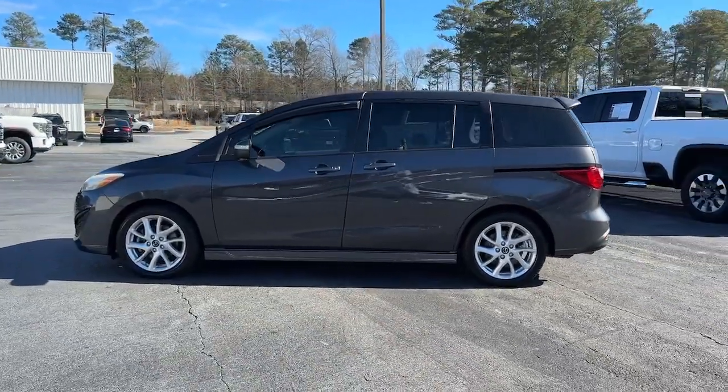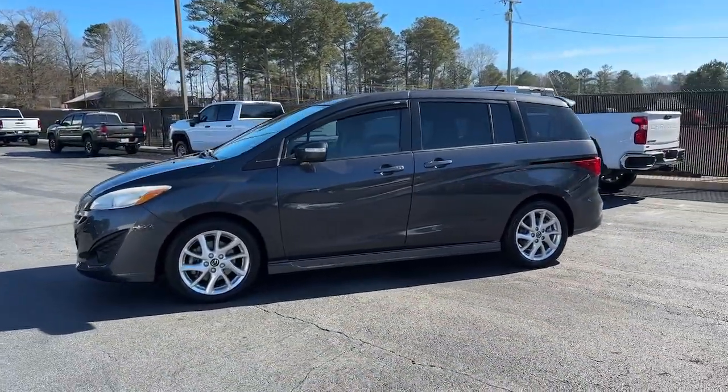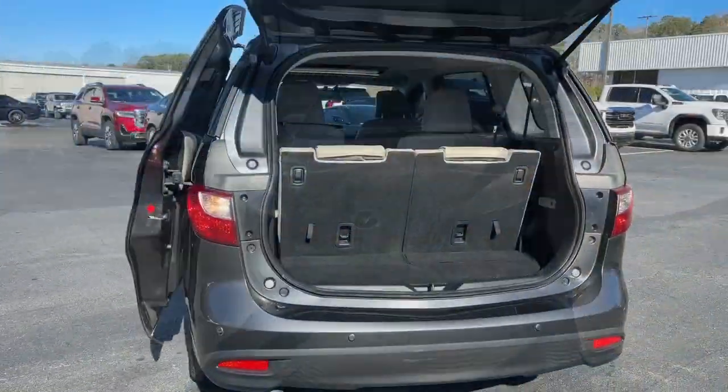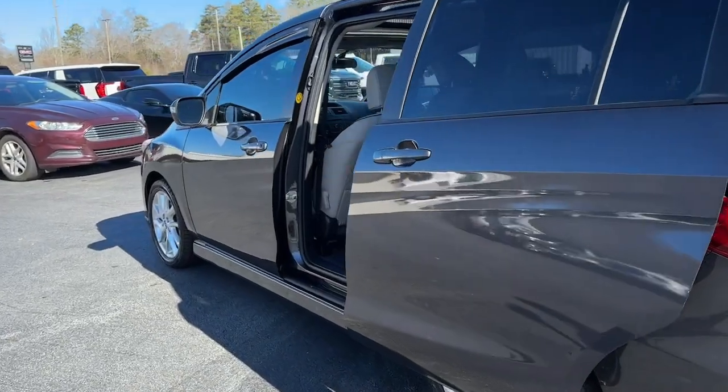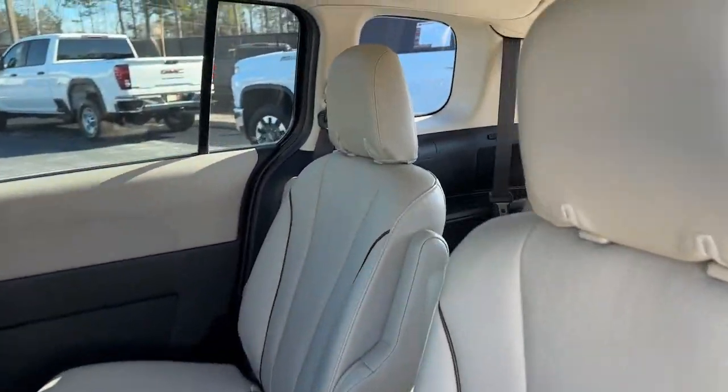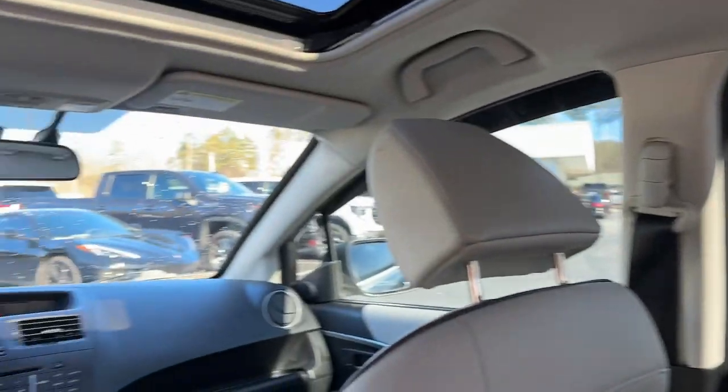The following are some of this vehicle's highlighted options: sun and moonroof, keyless entry, fog lamps, heated mirrors, aluminum wheels, heated front seat, third row seat, alarm, electronic stability control, and steering wheel audio controls.